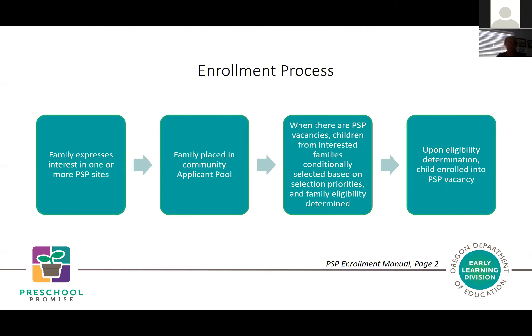The enrollment process is outlined in the Preschool Promise enrollment manual. Early learning hubs and their coordinated enrollment staff are charged with facilitating coordinated enrollment processes in the region so that families know of all their available publicly funded ECE settings, know what they might be eligible for, and how to apply—leveraging community resources so families occupy the slot that most closely meets their needs.